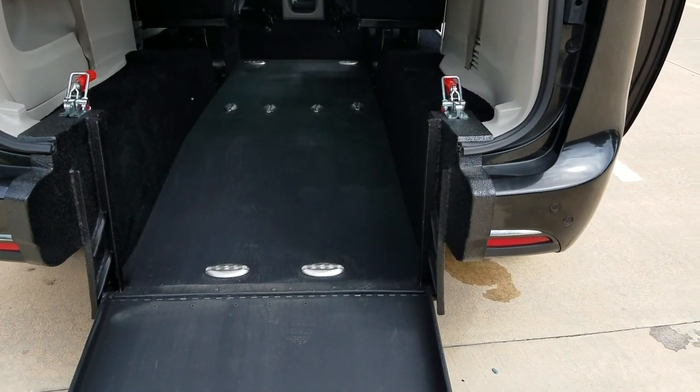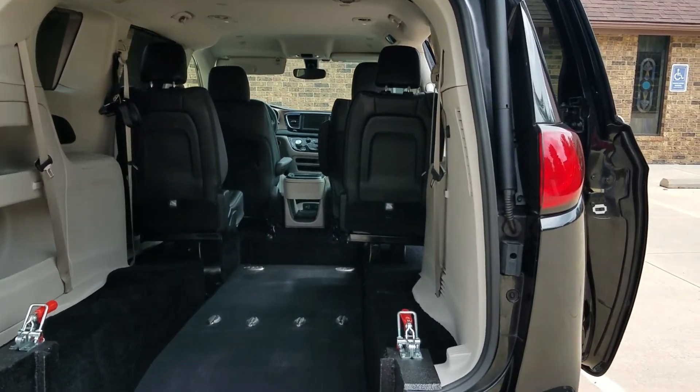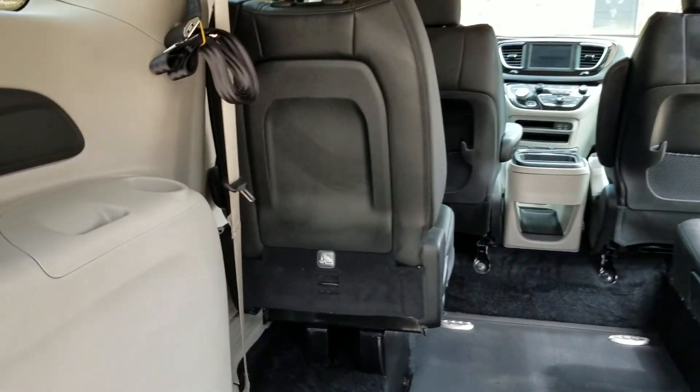The doors are 34 inches wide, tapering down to 32 inches. I can take it to the ground using one finger. There's 56 inches of headroom coming inside the van and 58 inches of headroom inside the van. It's got a tie-down point so you can get up to two wheelchairs at a time, or a gurney or stretcher.